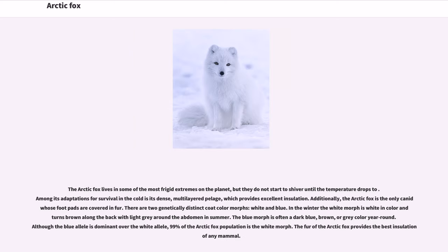The Arctic fox lives in some of the most frigid extremes on the planet, but they do not start to shiver until the temperature drops significantly. Among its adaptations for survival in the cold is its dense, multi-layered pelage, which provides excellent insulation. Additionally, the Arctic fox is the only canine whose footpads are covered in fur. There are two genetically distinct coat-color morphs: white and blue.